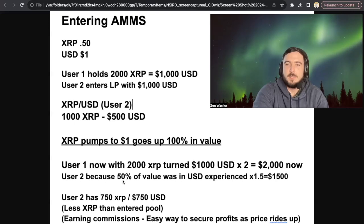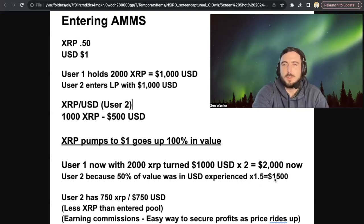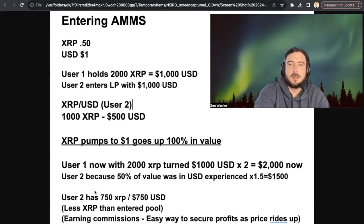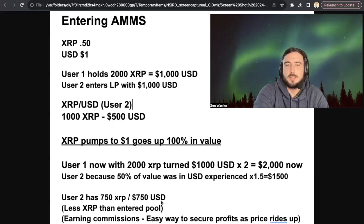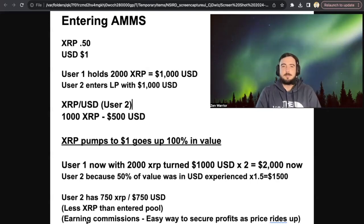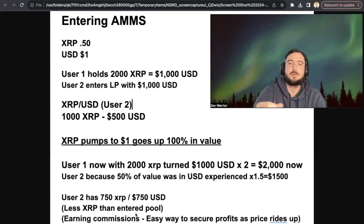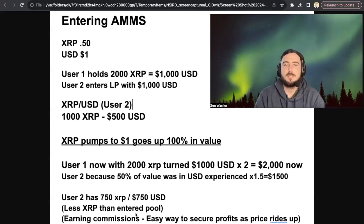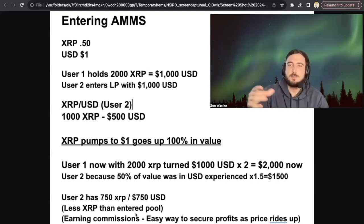User two, because 50% of his value was in USD, experienced 1.5x, which equals $1,500 USD. User two now has 750 XRP and $750 USD when XRP goes to $1. So he actually has less XRP than when he entered the pool if we were to pull out — less XRP than when he entered, but more USD.